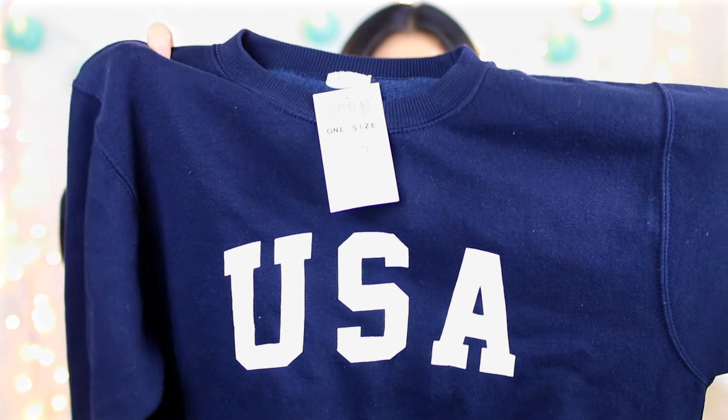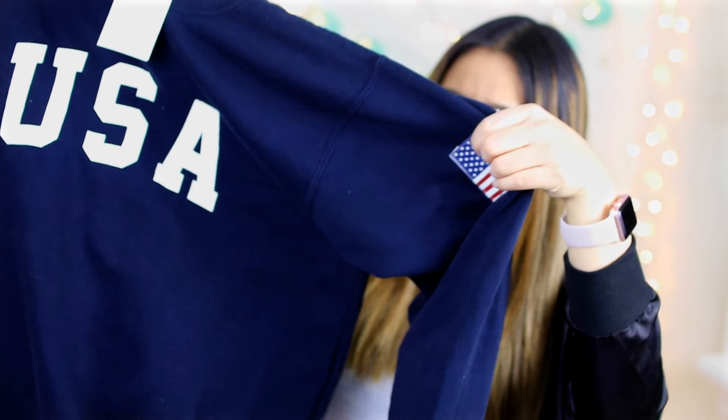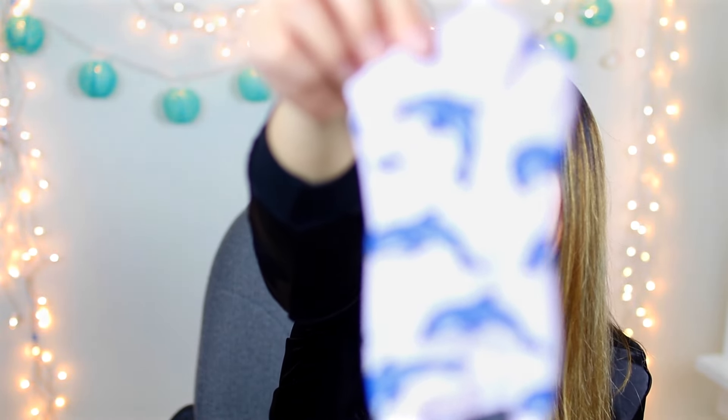The third place winner will be getting this Brandy Melville pullover in navy that says USA on it — it's really oversized, one size, and on the sleeve it has a patch of an American flag. From Forever 21 I also picked up this bath sponge that's an ice cream cone with a loofah on top — so adorable. And you'll also be getting a pair of socks with dolphins on them in pink, which are just so cute.